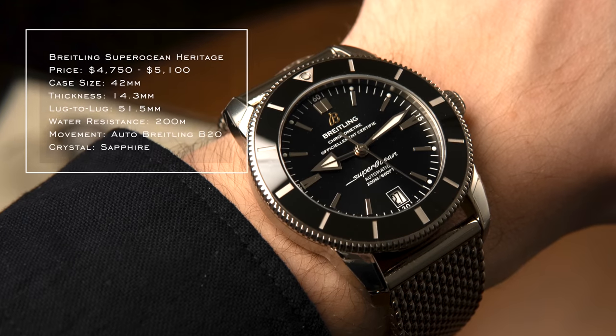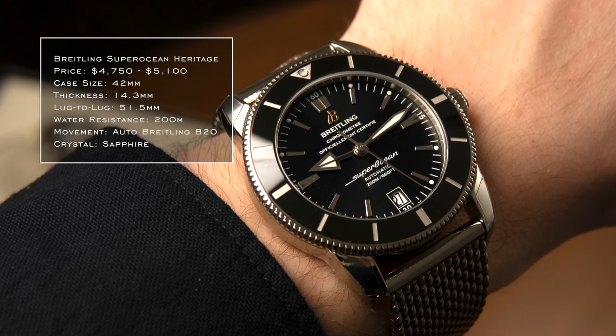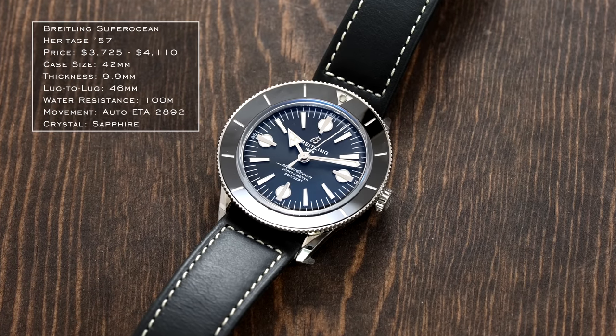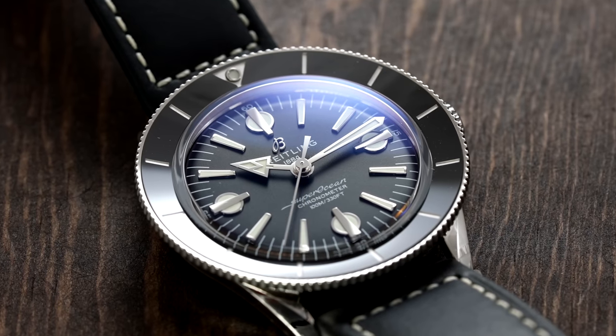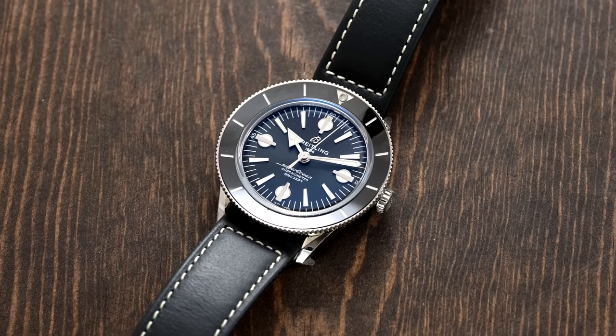The Super Ocean Heritage 2 houses the Breitling B20, a Tudor-based movement with a 70-hour power reserve, classic vintage diver styling, priced around $5,000 — and typically found pre-owned at competitive rates. The 42mm case is very wearable. An honorable mention is the Super Ocean 57 with retro indices, which also impressed me greatly for wearability, though it uses a modified top-grade ETA movement.